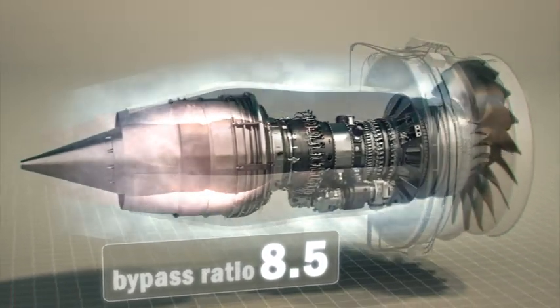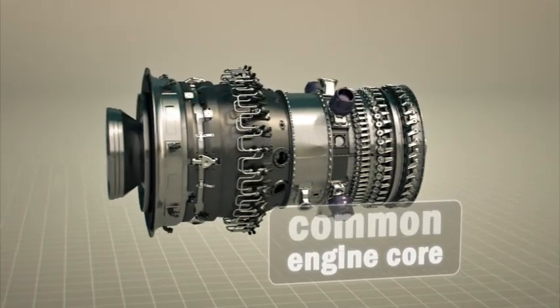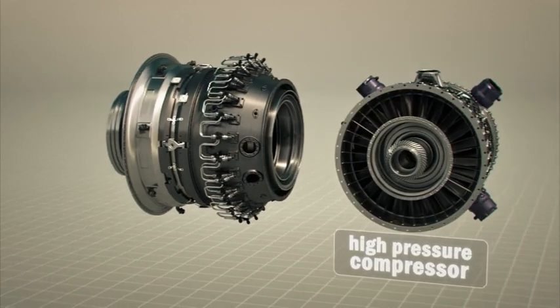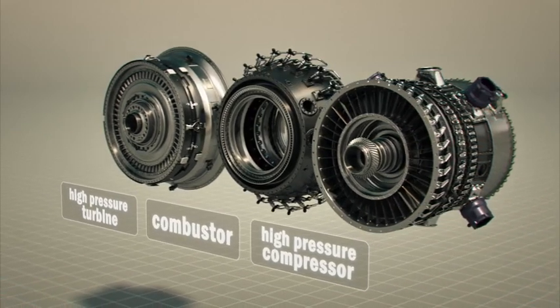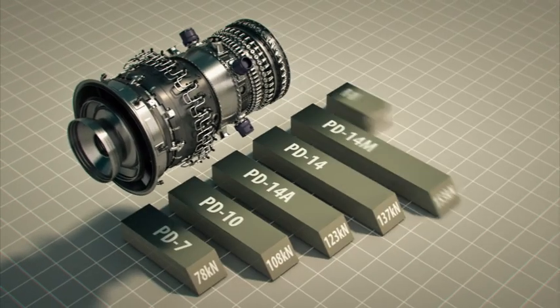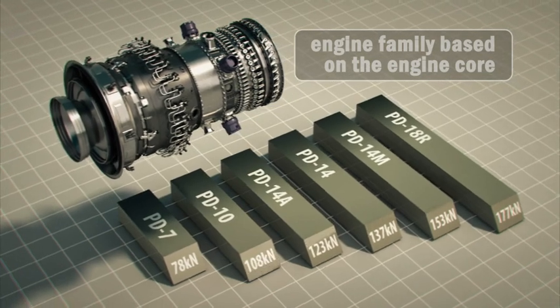The PD-14 Engine has been developed on the basis of a specially designed common core, consisting of a compressor, high-pressure turbine, and low-emission combustor. The common engine core makes it possible to develop a family of aviation and industrial engines in a wide range of thrust and power.